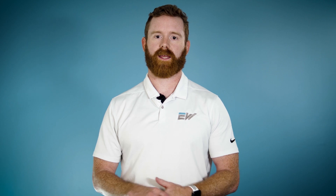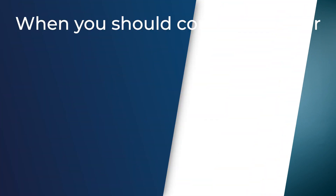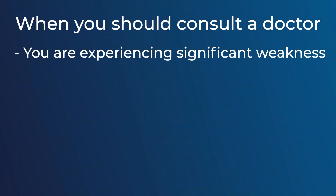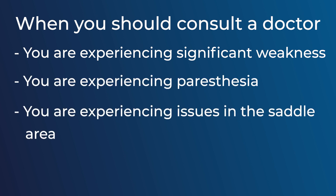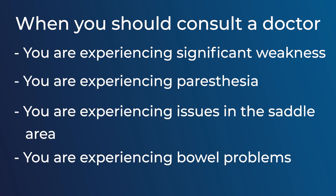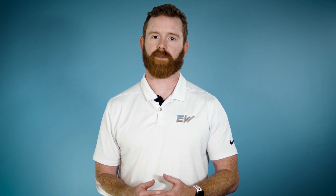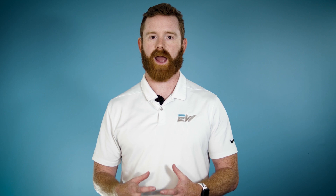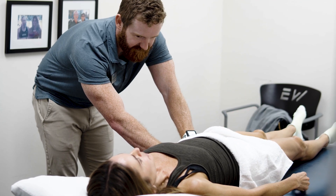In a lot of cases, PT can be very beneficial. However, if you have a disc herniation where you're experiencing significant weakness over the first two to three days, or you're having paresthesia, issues in the saddle area, or bowel and bladder problems, that is something you need to get taken care of by a doctor immediately. If you're just having some symptoms in the leg that come and go, or pain that's just in the back, physical therapy can be a great option to relieve those symptoms without surgery.